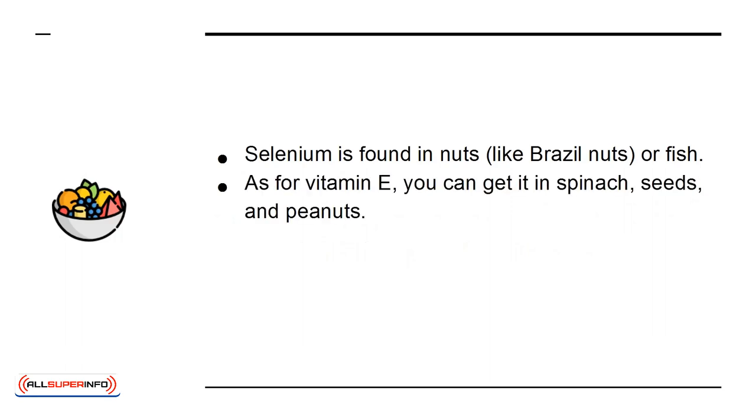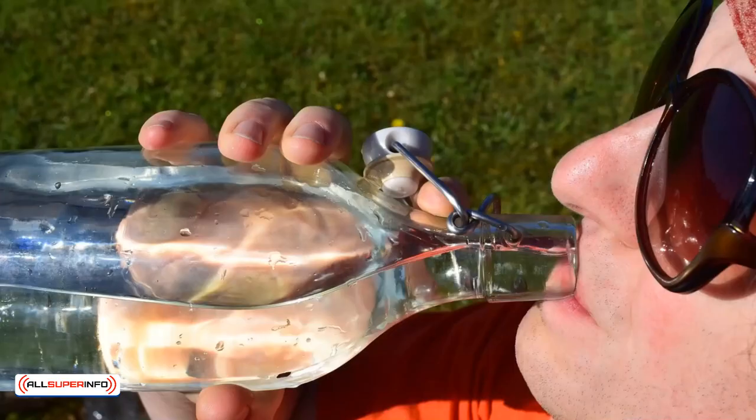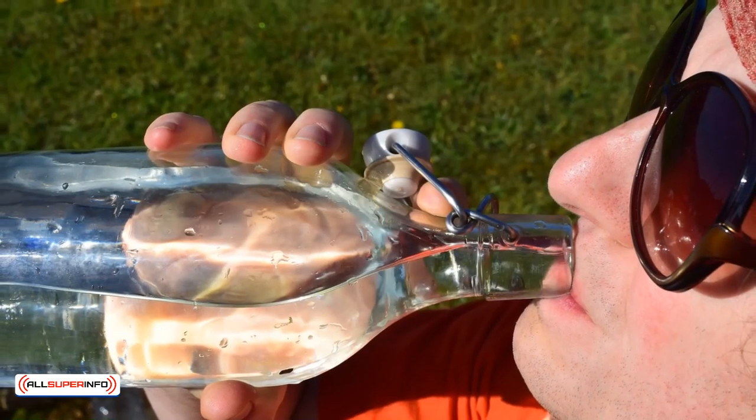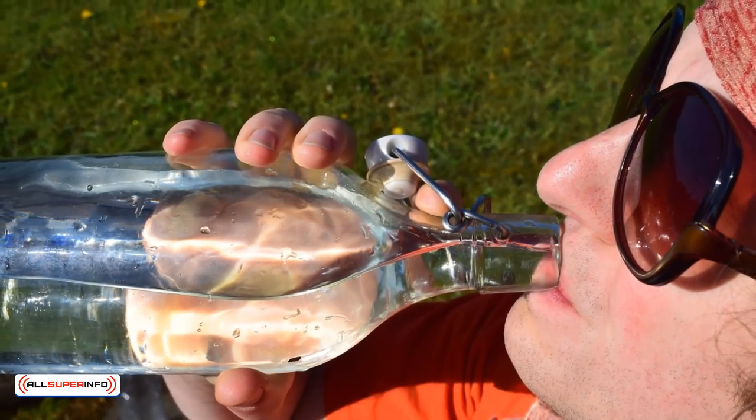As for vitamin E, you can get it in spinach, seeds, and peanuts. Vitamin C can be found in many vegetables like broccoli, spinach, cauliflower, or sweet potatoes. As for water, drinking plenty of it will help your body flush toxins like bacteria that could cause sickness.